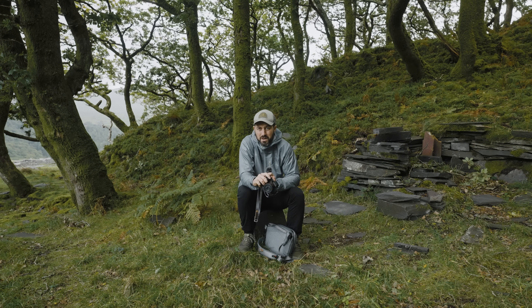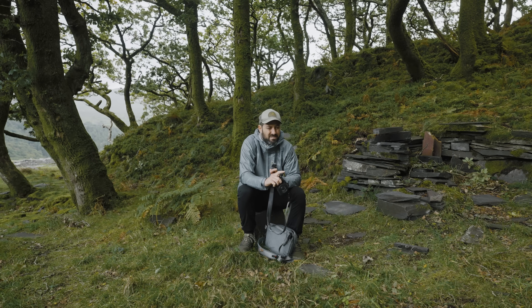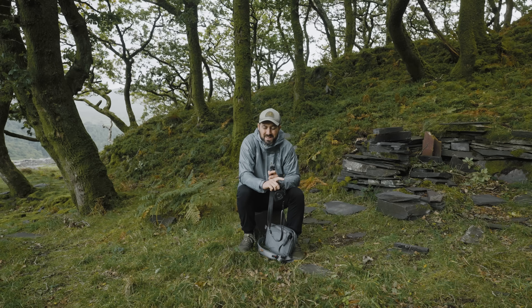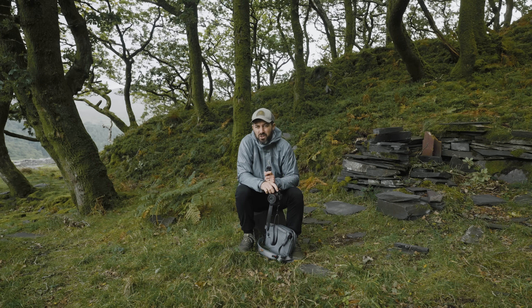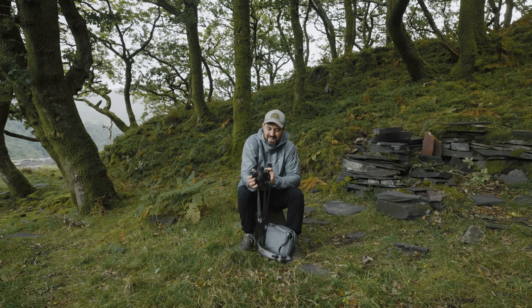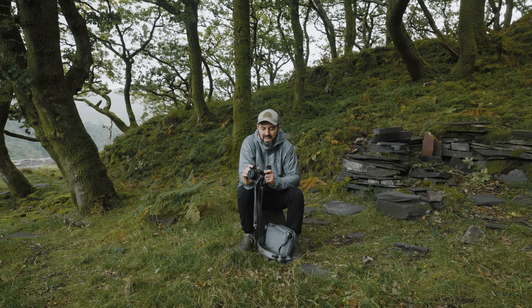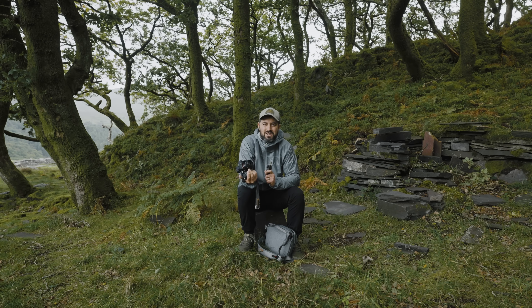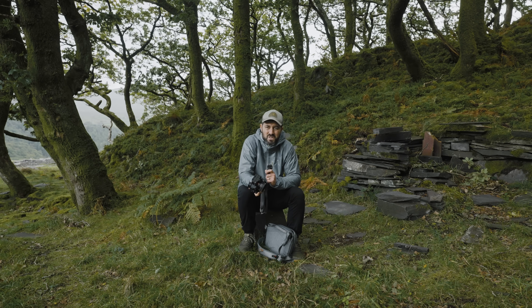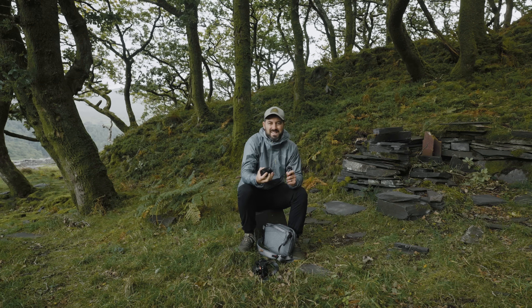It used to be the case that if you wanted a prime, you could either choose a pro prime that was massive, optically fantastic, very bright, and very expensive, or you'd have to settle for something much more plasticky and optically inferior. Now though, lenses like this are coming out which are fantastic optically, just not as bright as other lenses, and therefore much, much smaller — and they're built brilliantly. This one is all metal and I absolutely love it, so this is going to be my main lens.